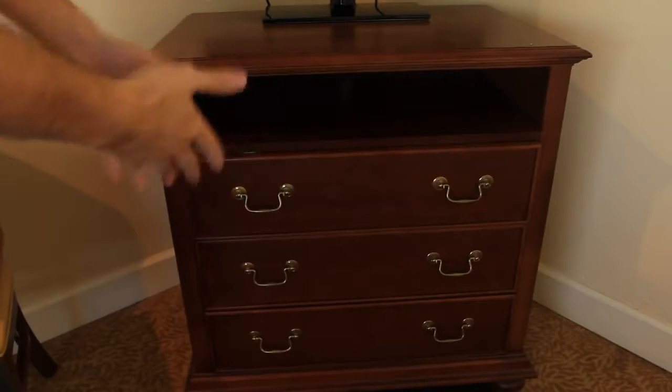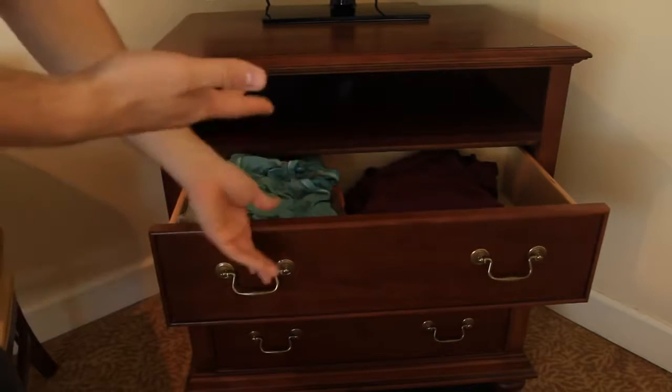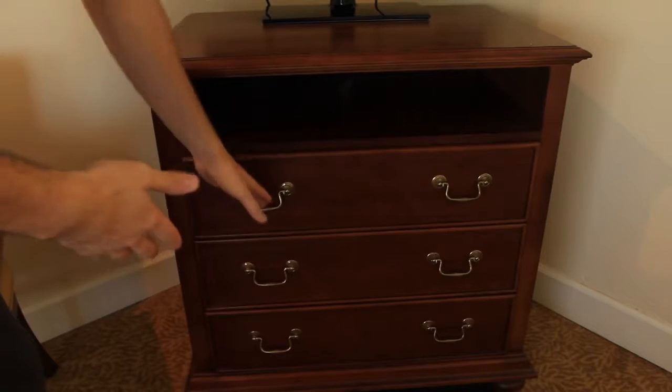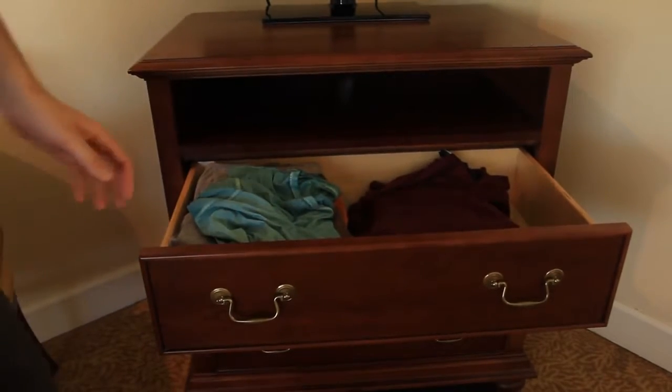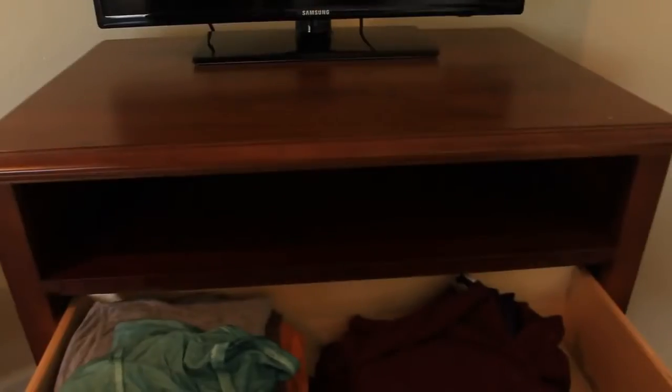What's up, everybody? Welcome back to my laboratory where safety is number one priority. Today I'm gonna show you how to use your dresser the best way — how to fold your t-shirts in your dresser the best way. Let's check it out.